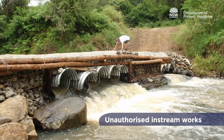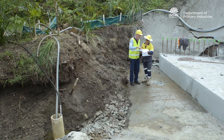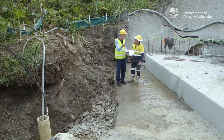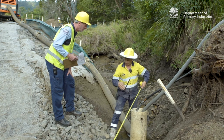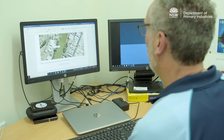Unauthorised works within key fish habitat can have significant negative impacts on fish and their habitats. If you're planning on undertaking work or an activity near a waterway, you may require a permit from DPI Fisheries. The need to obtain approvals generally applies regardless of the ownership of the waterway.